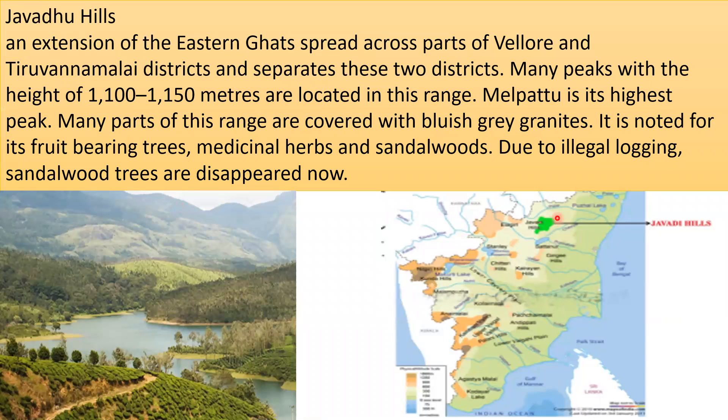Javadu Hills are an extension of the Eastern Ghats, spread across parts of Vellore and Tiruvannamalai districts and separating these two districts. Many peaks with heights of 1100 to 1150 meters are located in this range, with Melpattu being its highest peak. Many parts of this range are covered with bluish-gray granites, and it is noted for fruit-bearing trees, medicinal herbs, and sandalwood, though sandalwood trees have now disappeared due to illegal logging.